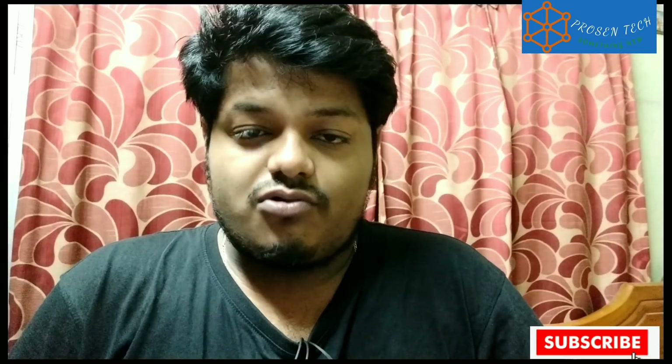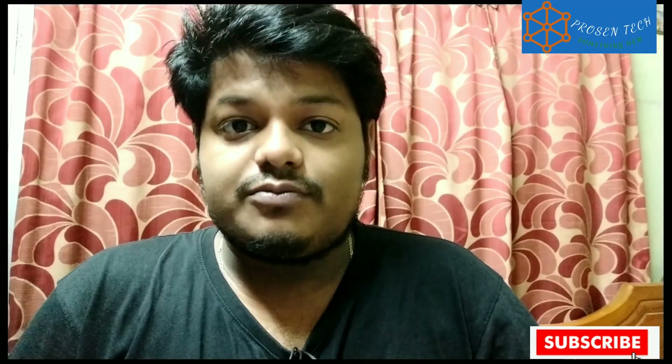Hey guys, I am Prashenjit and you are watching my YouTube channel PrashenTech. There is good news for G5S Plus users — Moto finally released the second preview build of Android 8.1 for the G5S Plus yesterday, that is the 13th of June. After approximately one month, Moto released the first soak test or first preview build.